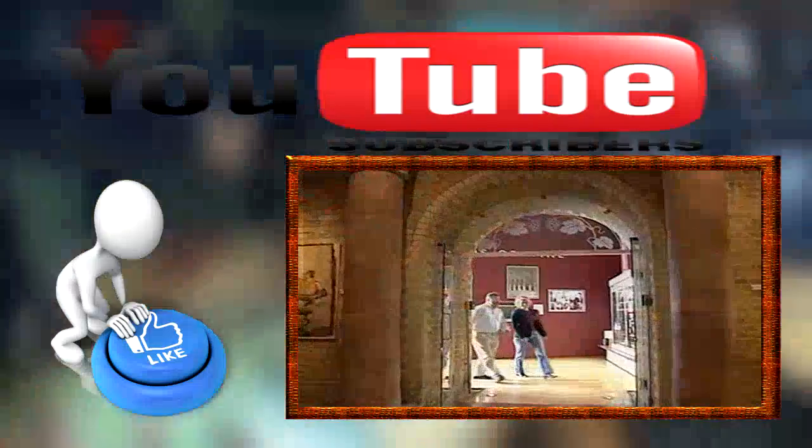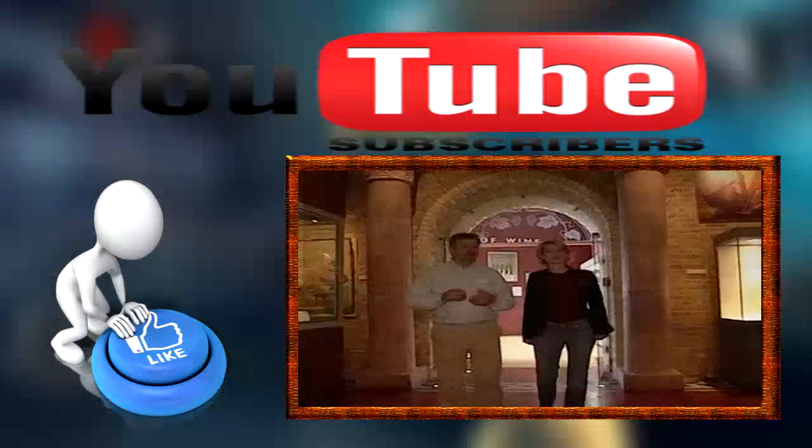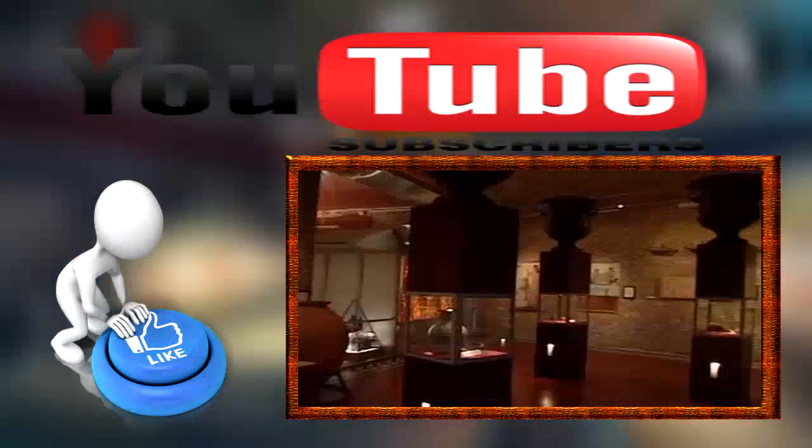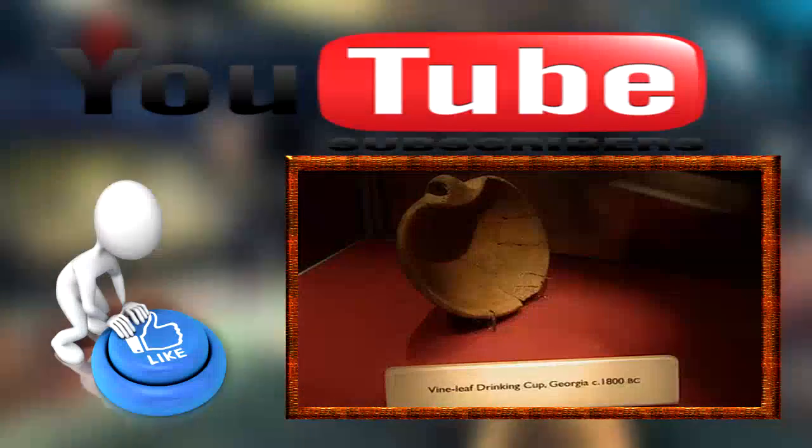Tom Forrest is the manager. He explains: this first room looks at the origins of wine — where the vine was first cultivated — and there are artifacts dating back to 1800 B.C. They reckon about 8,000 years man has been having the odd glass of wine and enjoying himself.